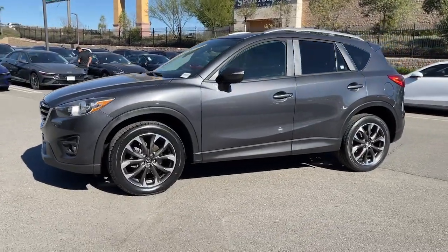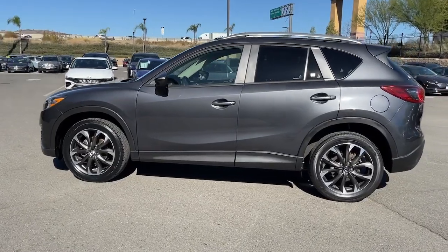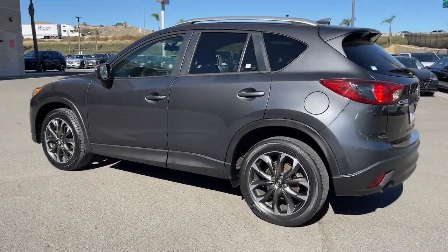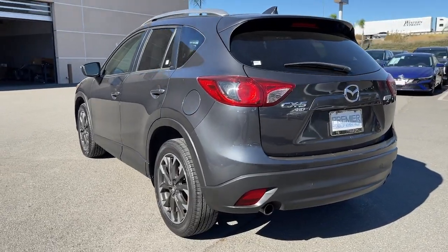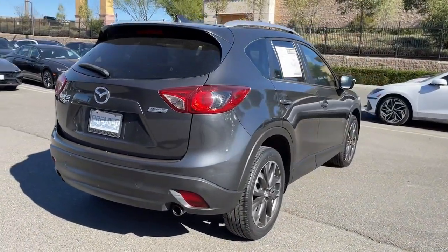You will love the features of this 2016 Mazda CX-5. With less than 70,000 miles on the odometer, this vehicle stands out from the rest. Enjoy the good life in this CX-5, the compact crossover with Highline style.